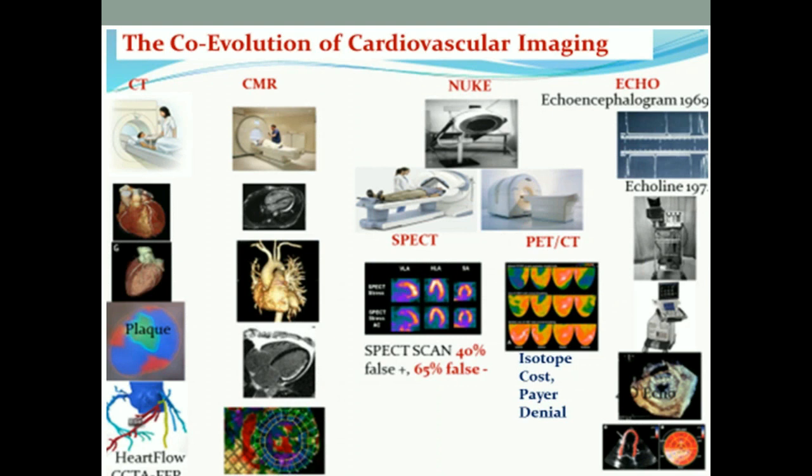All of a sudden now we've got two mature imaging techniques that really aren't being used in any of our hospitals. The question is: how do we bring this to full performance in a short period of time, as mandated by COCATS IV — the Committee for Cardiovascular Training for Cardiac Fellows?